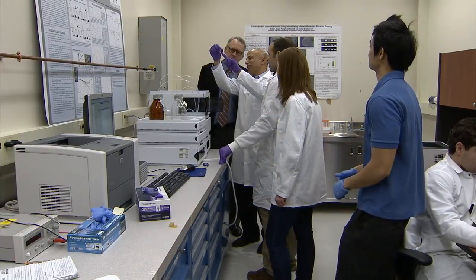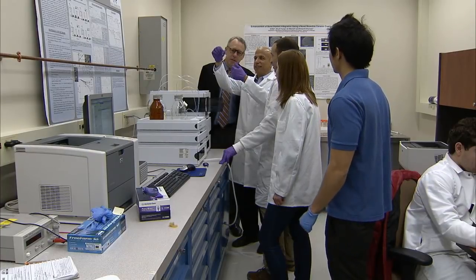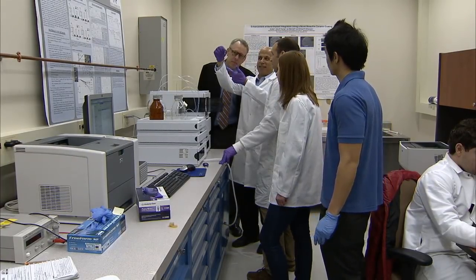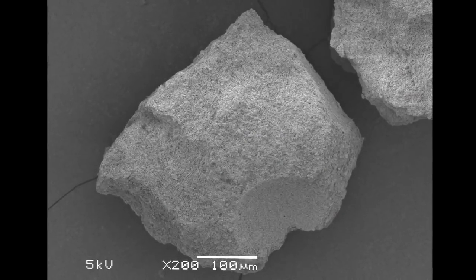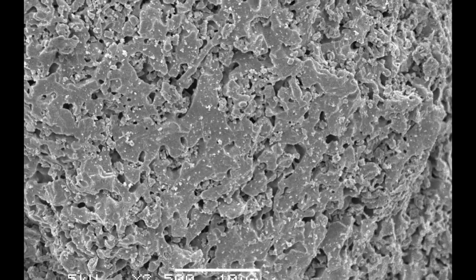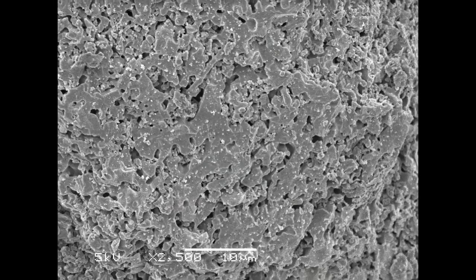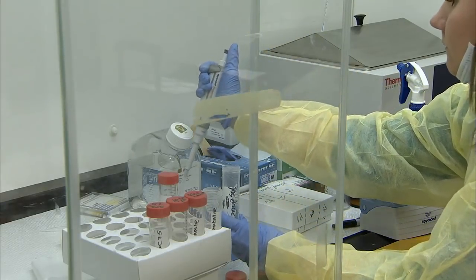The use of bioceramic as a delivery system required a lot of engineering of the structure of the ceramic and the chemical composition of the ceramic. In our lab we do a lot of work in building the crystalline structure of the ceramic and we manipulate the position of the atoms within the crystal so that this ceramic would be able to bind the anti-cancer drug.